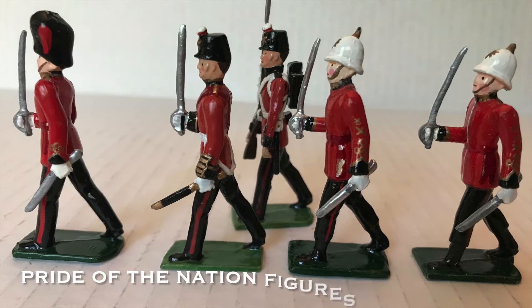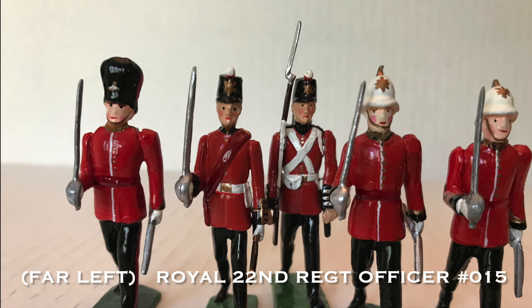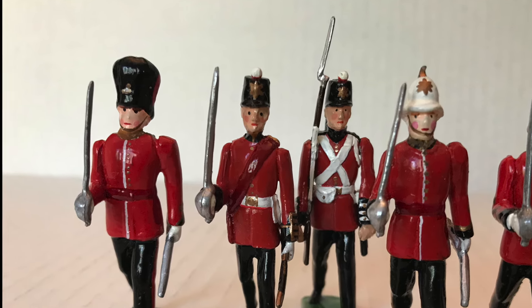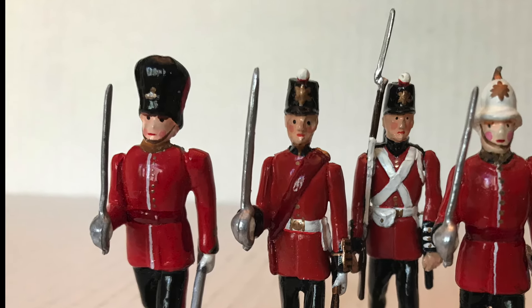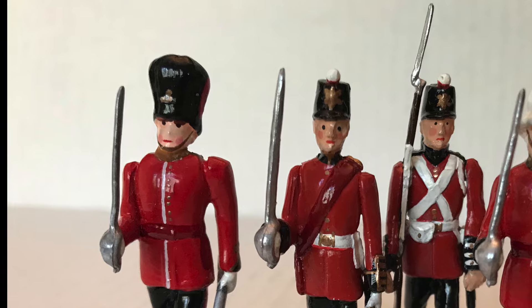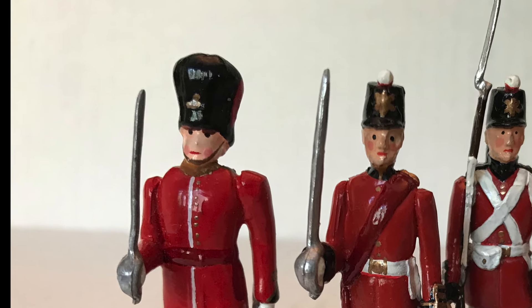These last set of figures are by Scott Dummett and are from his Pride of the Nation line. They were intended to help fill out my existing collection of his sets. This is an officer marching of the Royal 22nd Regiment, the Vandoos, number 015. Take a look at how Scott managed to catch the brass beaver plate on the bearskin cap of the officer — nicely done.